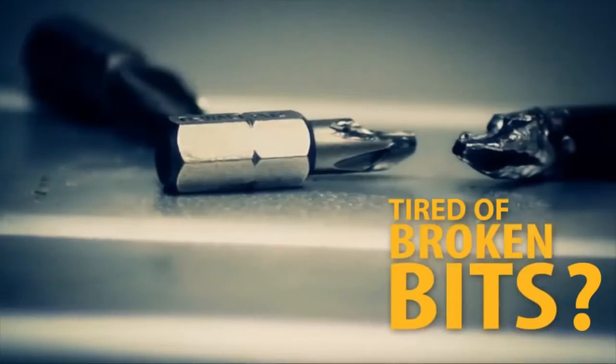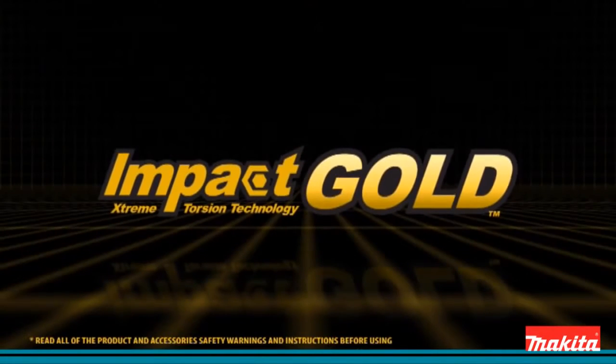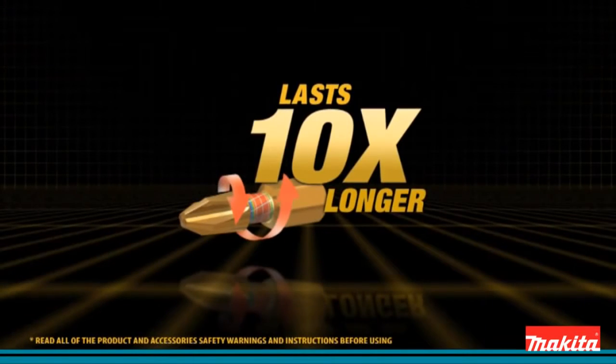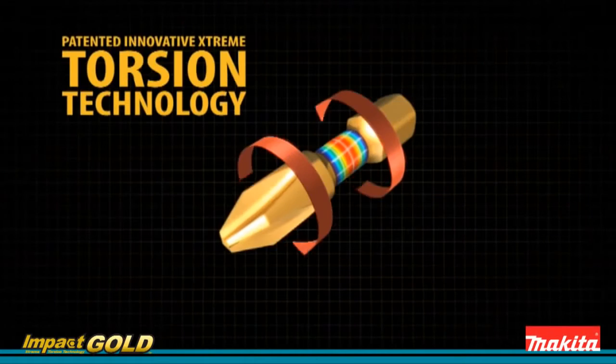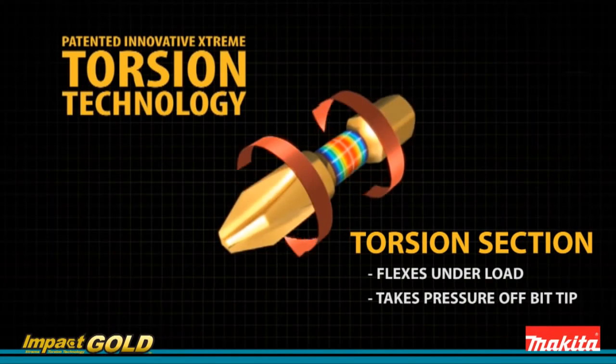Stripped screws and broken driver bits are a waste of time. Introducing Impact Gold, the new innovation from Makita that lasts 10 times longer than standard driver bits. Engineered for both impact drivers and drills, extreme torsion technology is built for your most demanding jobs.